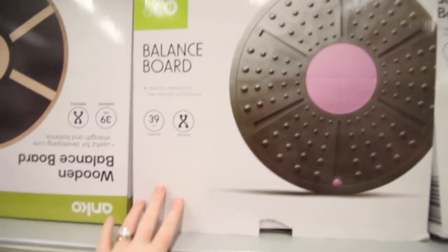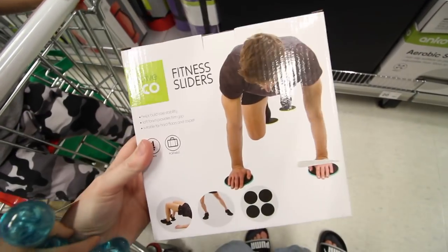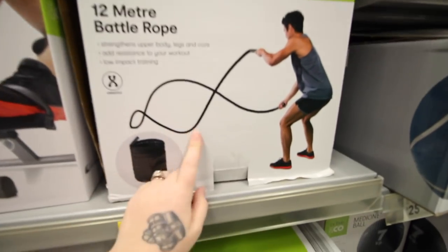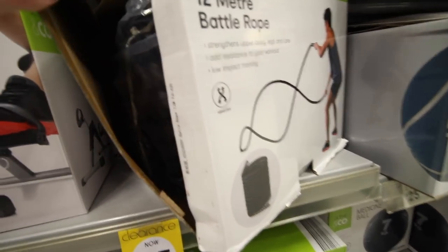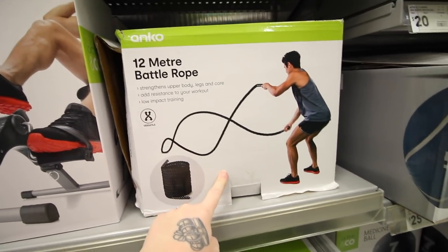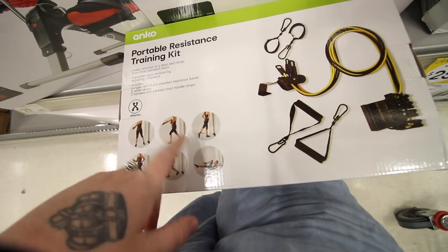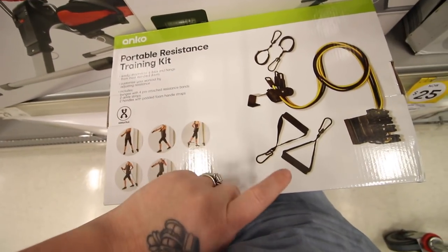They've got these balance boards but they're not really what I'm looking for unfortunately. I wouldn't mind a set of these sliders — I have wanted one of these, but I don't know if they'll work on our floors. How cool is this? I did not know Kmart had this. I'm so glad they have it. This box is obviously broken, but it looks like a good size jump rope — that would be so good for our gym at home. This is exactly what I've been looking for, but I don't know if I actually want a Kmart brand or a branded one from an actual sports shop.